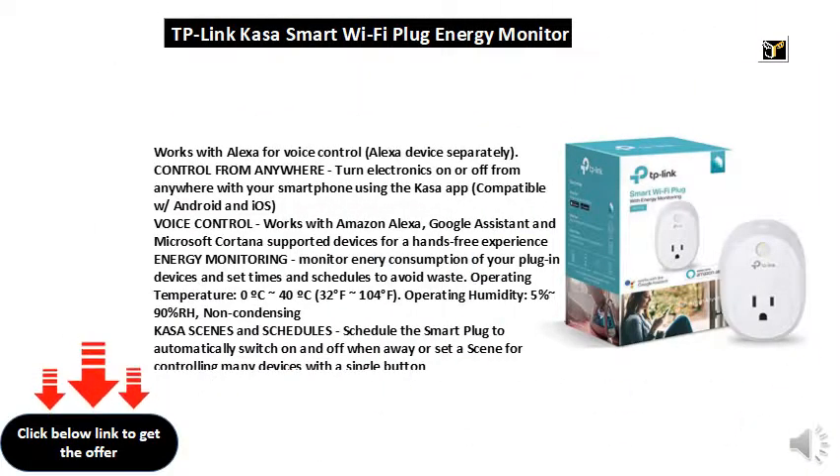Works with Alexa for voice control (Alexa device separately). Control from anywhere — turn electronics on or off from anywhere with your smartphone using the Kasa app, compatible with Android and iOS. Voice control works with Amazon Alexa, Google Assistant, and Microsoft Cortana supported devices for a hands-free experience.